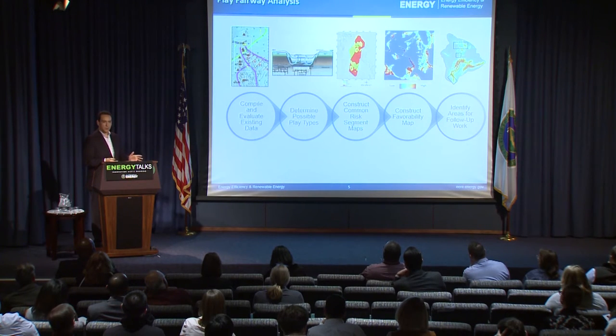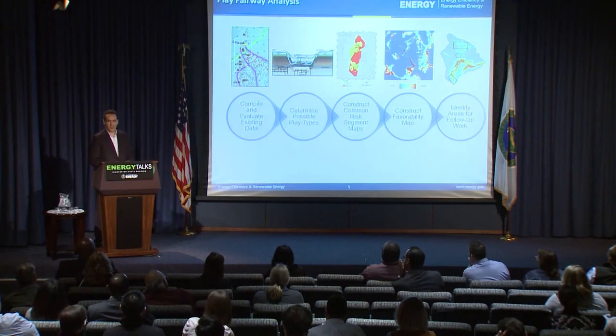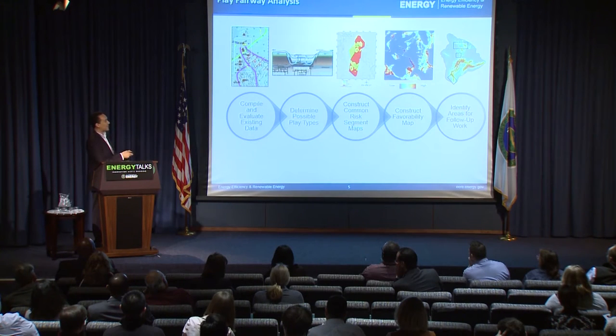We look at each factor individually and estimate the probabilities of finding them. Then we overlay them and highlight spots with a high probability of finding all three requisite factors — those are our sweet spots, called fairways. The name apparently comes from oil executives who thought these maps looked like the fairway on a golf course.